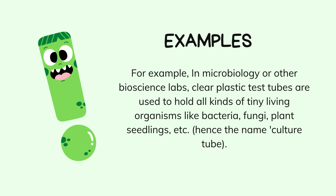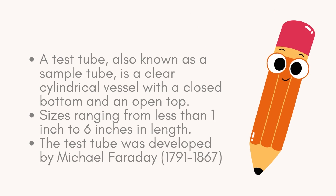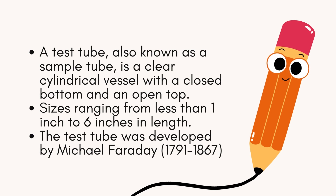A test tube, also known as a sample tube, is a clear cylindrical vessel with a closed bottom and an open top. Test tubes are very common in laboratory testing and experimentation. The test tube sizes range from less than one inch to six inches in length.